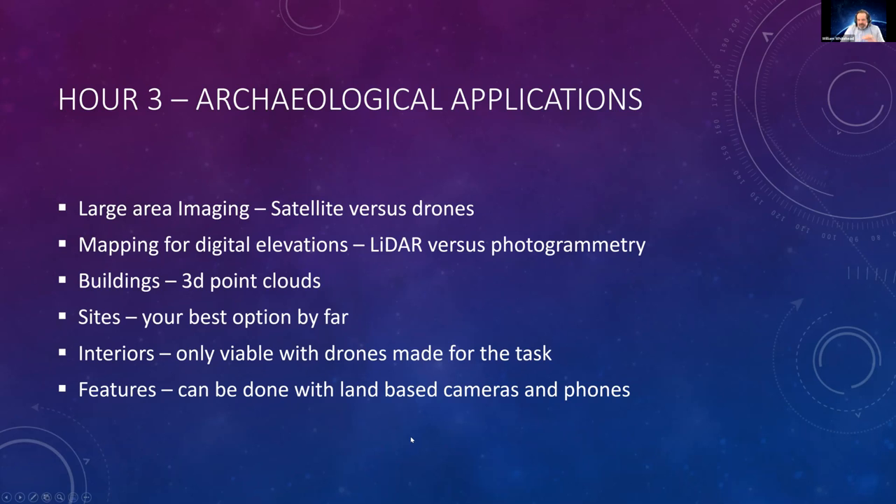For some things, you don't need a drone. You can use land-based cameras and iPhones. Now that iPhones have little LiDAR units on them, you can actually do a lot of feature mapping yourself with technology that's literally in your pockets, on you every minute of your life.